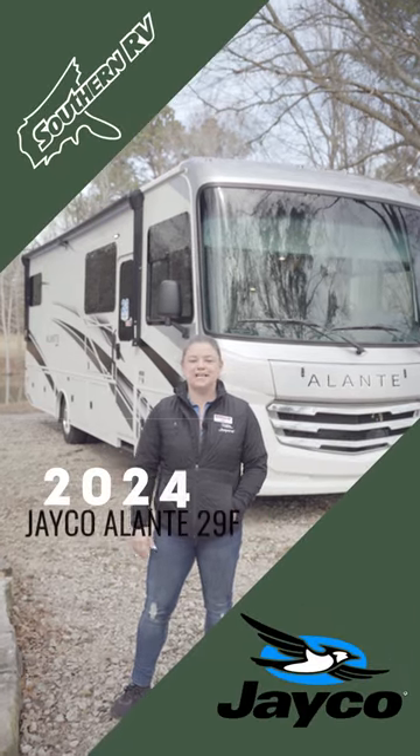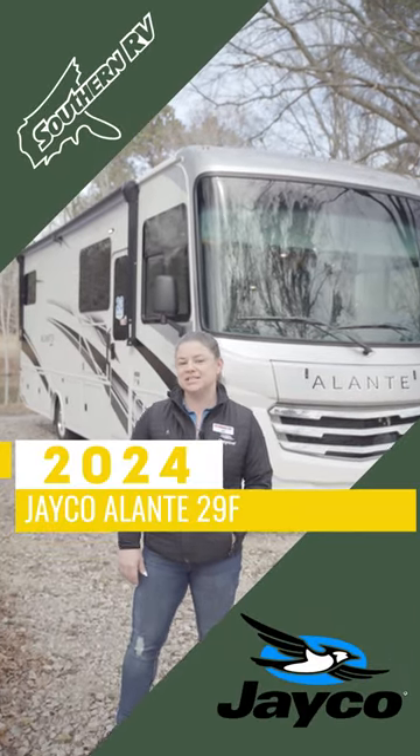Hey guys, it's Jill from Southern RV and today we are checking out the Jayco Allante 29F.